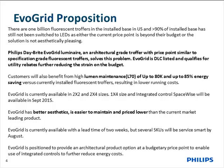EvoGrid is budgeted so that it's in line with where you would anticipate a fluorescent dimmable luminaire to be. The Philips Daybright EvoGrid Luminaire is an architectural-grade product at a budget-oriented price point. It is DLC listed so you can further balance your budget projects with the rebates that are available from participating utilities.